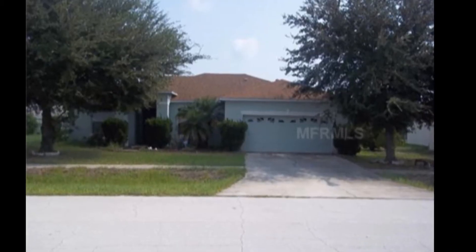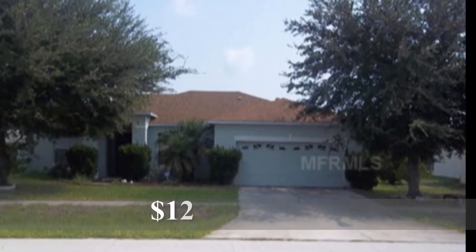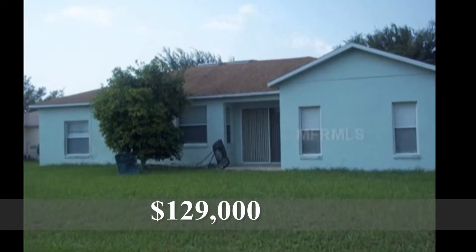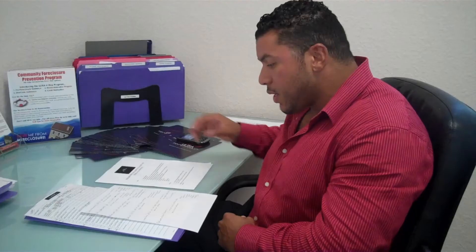Second one, Oaks at Cypress Woods — four bedroom, two baths, 1,774 square feet short sale, built in 1997, listed for $129,000 by Lorena Ortega of International Professional Realty Inc.